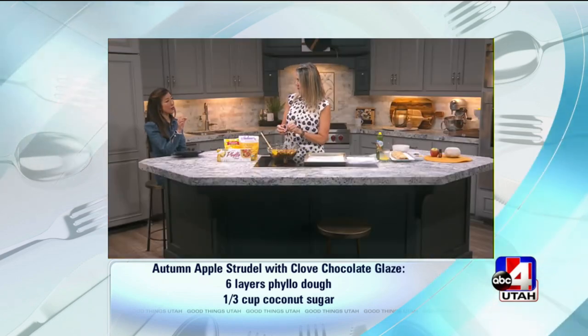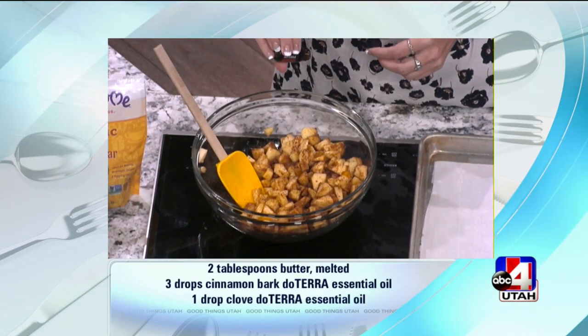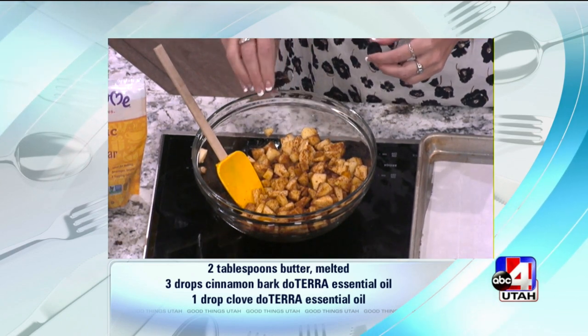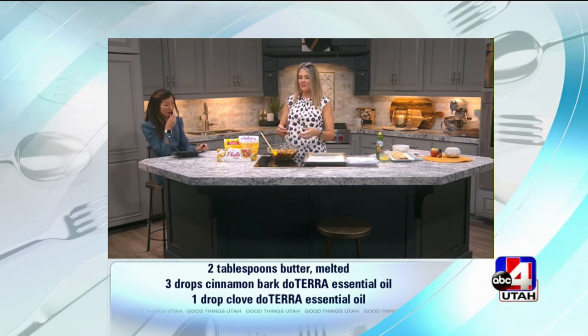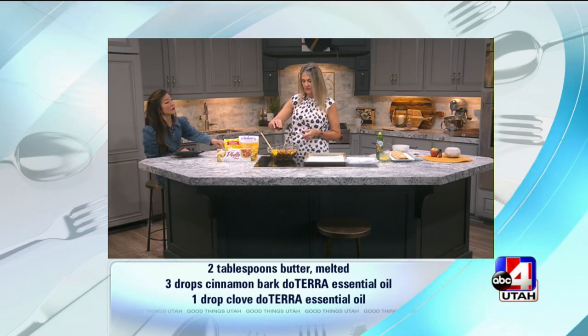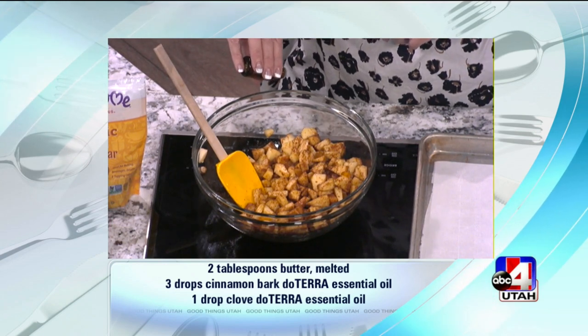And it still maybe has that tiny bit of crisp. Exactly. So cinnamon bark, we do three drops, and you want to watch carefully when you're cooking with oils because they are more potent than you realize. I love having a robust, flavorful collection right at my fingertips. Clove is just one drop, so we'll watch that.